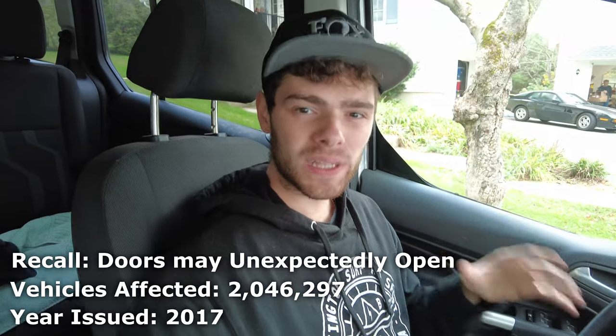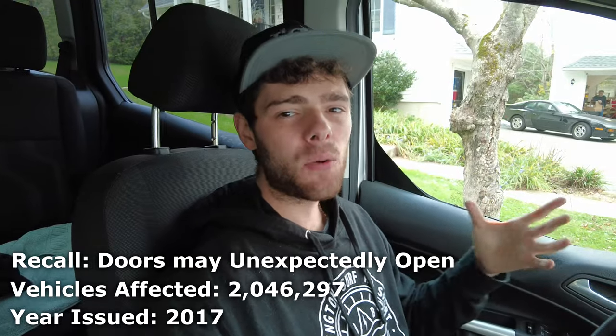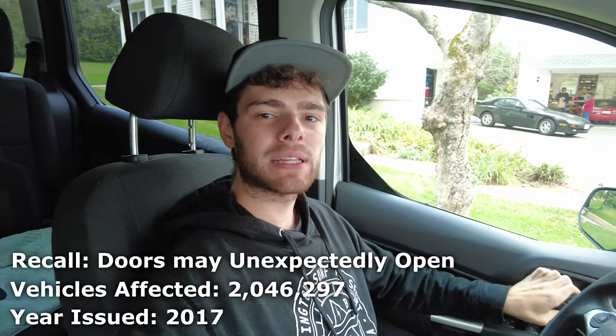In January of 2017, Ford came out with a really big recall that affected about 2 million vehicles. The issue was that the doors would not properly latch sometimes and would just randomly open, potentially causing you to fall out of your vehicle.